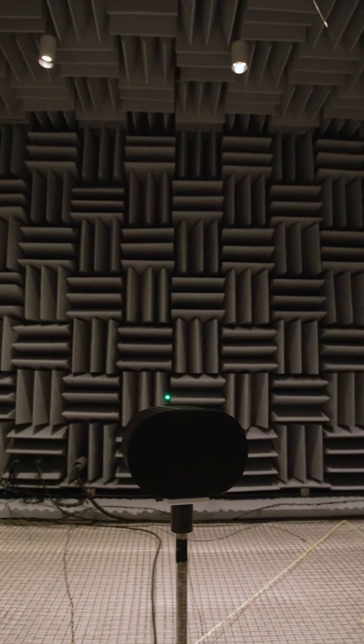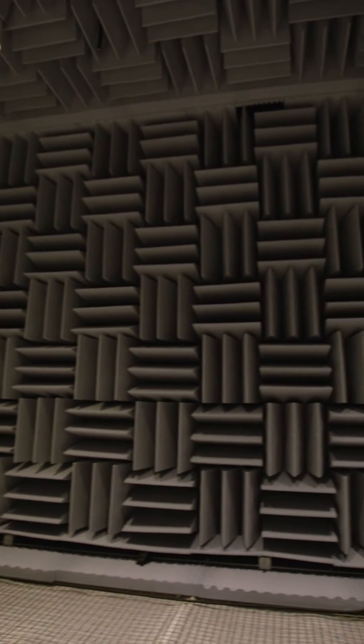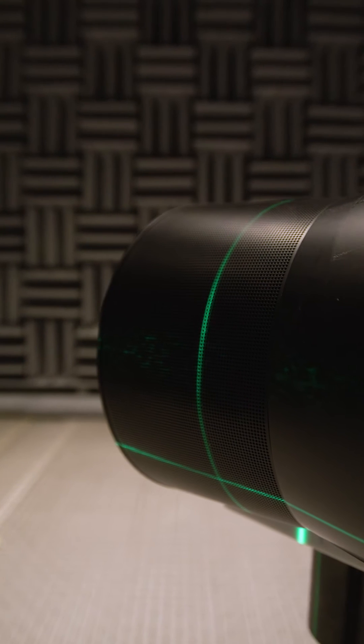This is where we place our speaker. It rotates 360 degrees so we can get a full measurement of the entire radiation pattern.